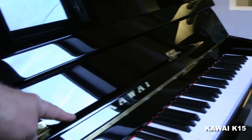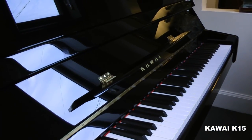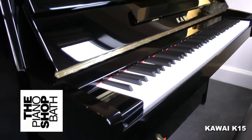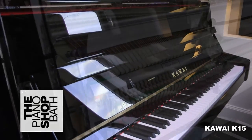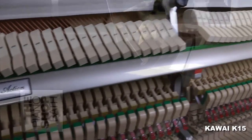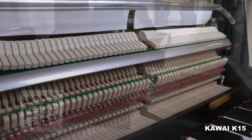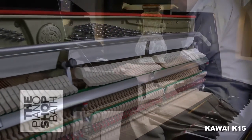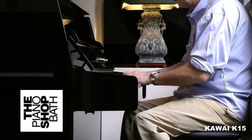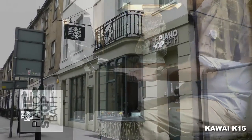What is especially attractive about the K15 is the extra wide music rack. All Kawai pianos are sold with a 10 year Kawai guarantee, and exclusively for our customers, the Piano Shop Bath offers free delivery and tuning 4 to 6 weeks after delivery. Come and visit us here at the Piano Shop and try out the K15 and other Kawai pianos here on the London Road in Bath. Look forward to seeing you.